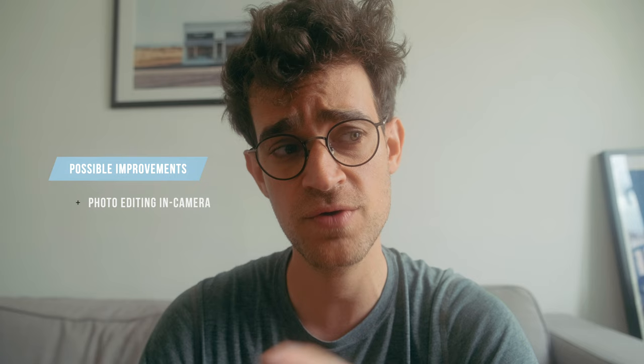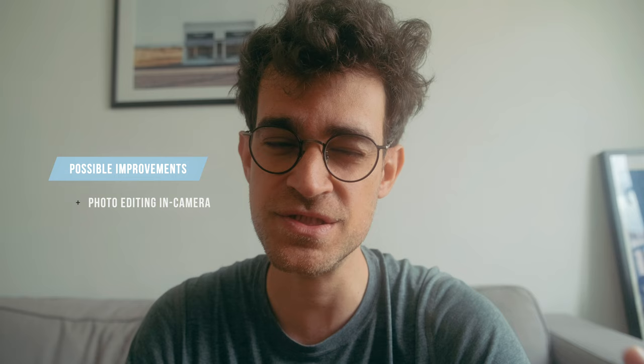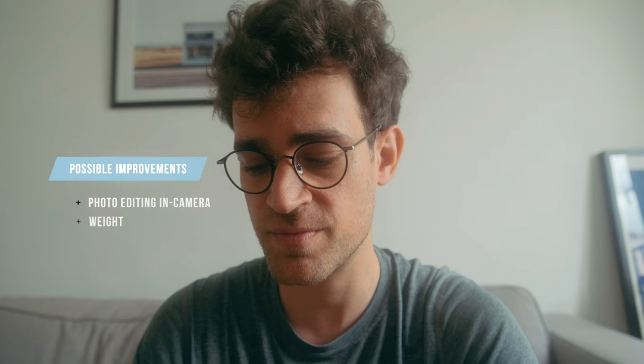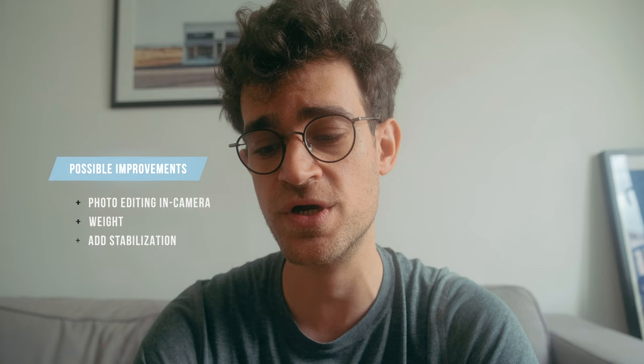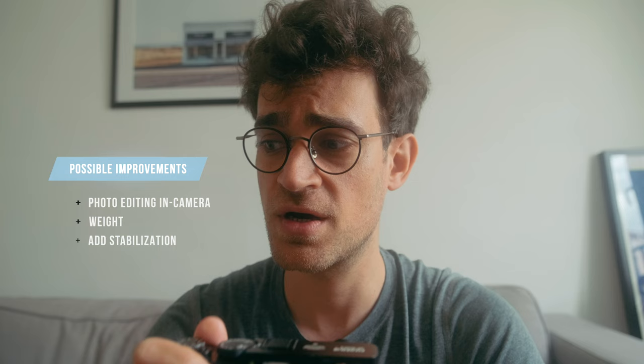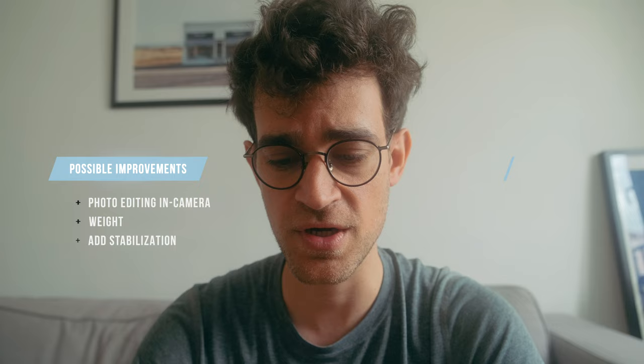There are only a few things that could be improved on this camera. Maybe one would be taking inspiration from the Ricoh GR series and the possibility of editing photos in-camera with all the presets, instead of having to use the Fuji RAW Studio app. And it is quite a bit heavier than the Ricoh GR as well. Something that could be added in the next iteration is some sort of stabilization. I'm aware it would drain the battery quickly, but I'm ready to carry a couple more batteries to compensate for that.